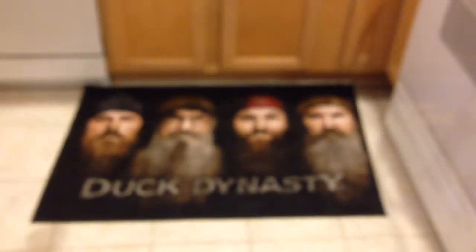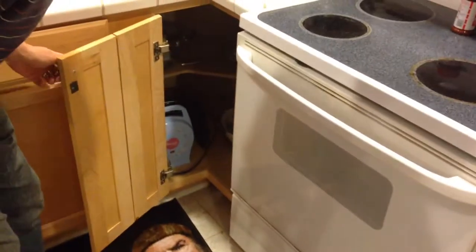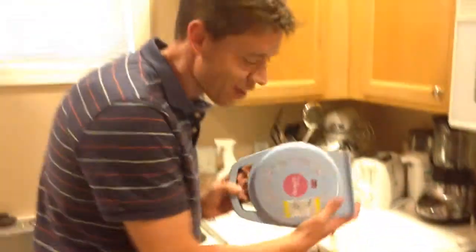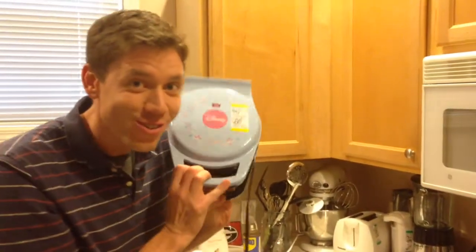Let's take a look through Andrew's kitchen. This is what he does his dishes on all the time — standing on Uncle Si's face. That's a great call. Let's go through his cabinets. Look at this — it's a Disney princess waffle maker. Isn't that so cute?